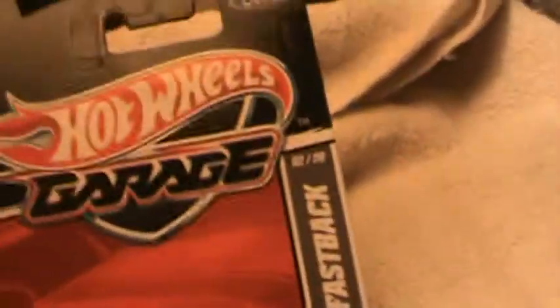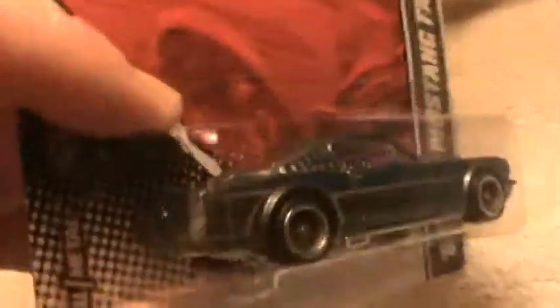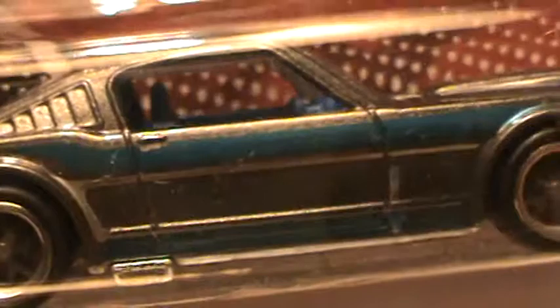69 Ford Mustang Fastback — and this is a garage car. This is a good-looking Fastback, straight up. Right up in front, solid metal. Check out the rims, check out the nice luscious blue in between dark gray tones.